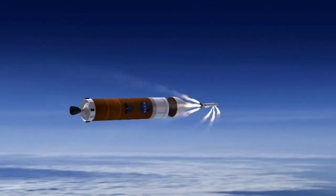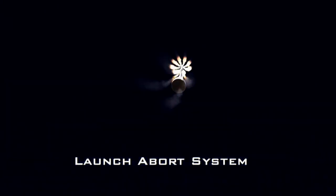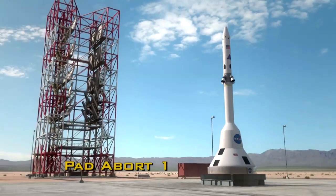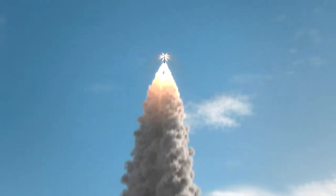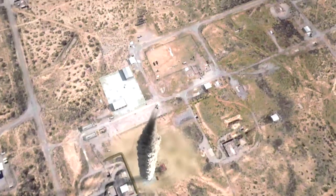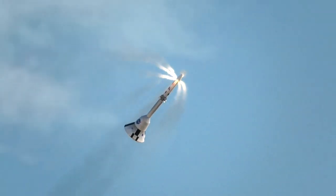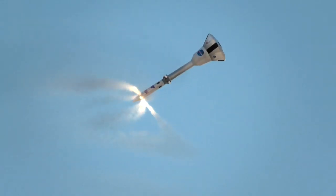Sitting on top of Orion is the Launch Abort System, designed to pull the crew to safety in the event of an emergency on the launch pad or in the early stage of the climb to orbit. Preparations are in full swing for the first test of the multi-faceted Launch Abort System, called Pad Abort 1. The test simulates an abort while still on the launch pad. Components include an abort motor, which pulls the Orion spacecraft from danger, an attitude control motor, which provides directional control, and a jettison motor that separates the system from the crew module.